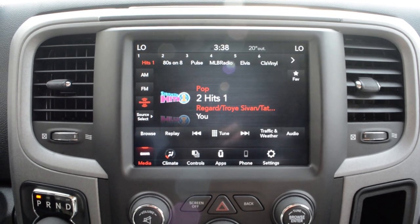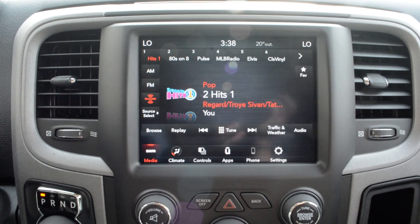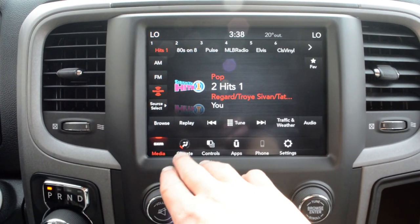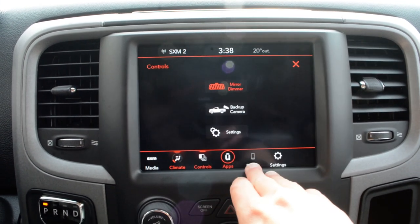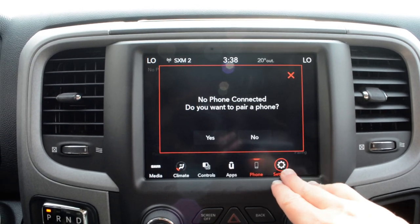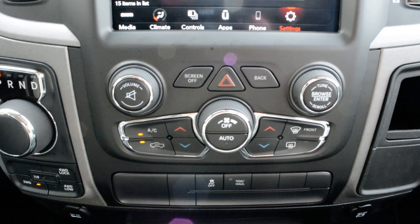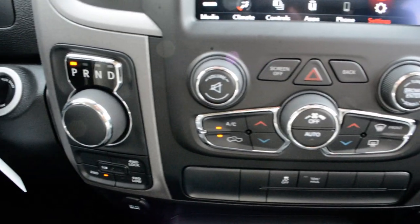Up front you have your touchscreen display — a very user-friendly interface with a lot of great features packed in there. You have access to all your audio and media controls, climate controls, built-in apps, Bluetooth capabilities, and settings. Just below that, you also have access to some of your basic audio, media, and climate controls.